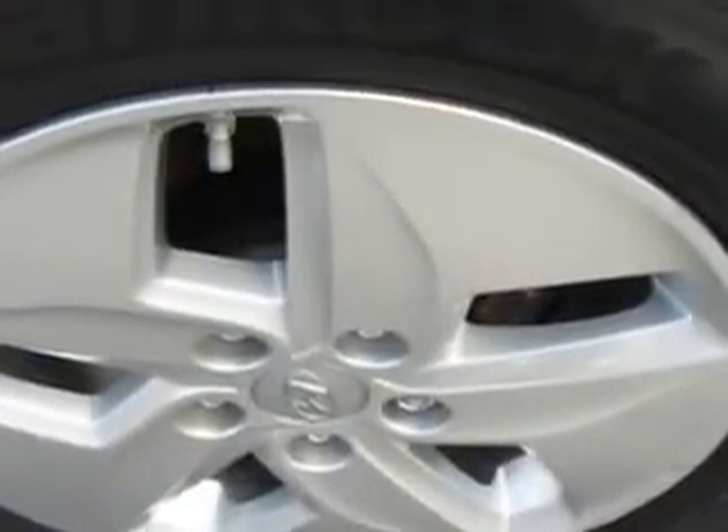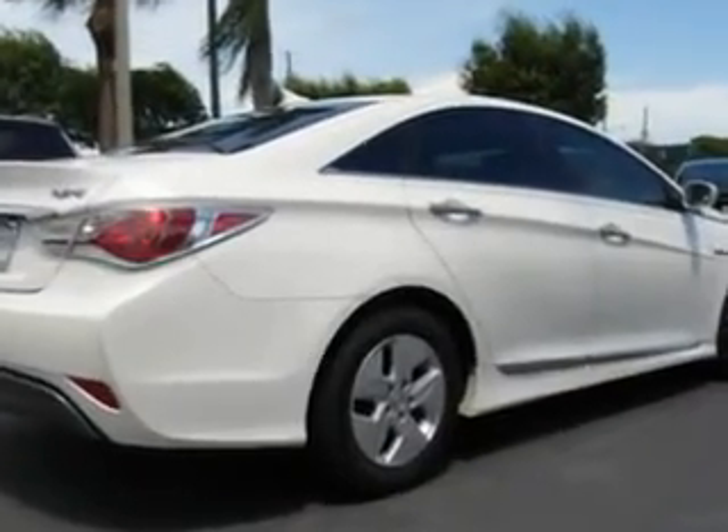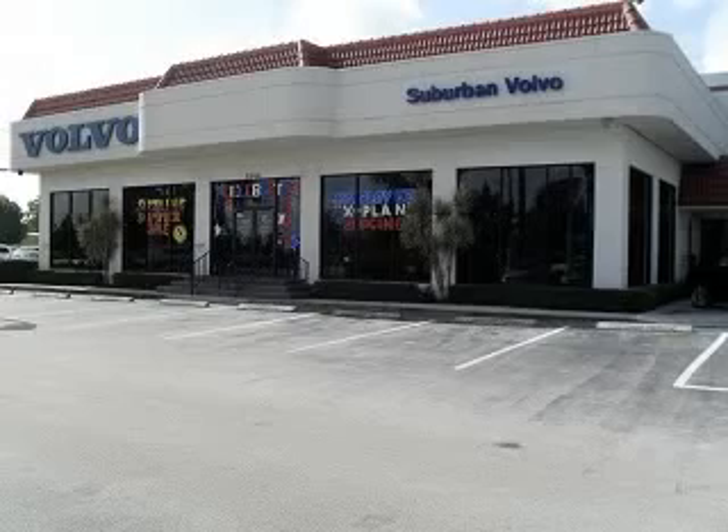Also featuring heated outside mirrors, heated driver and passenger seating, and much more. Enjoy the drive and have peace of mind in this 2011 Hyundai Sonata Hybrid. See us at Suburban Volvo Palm Beach today.